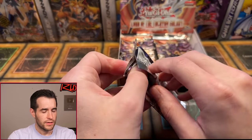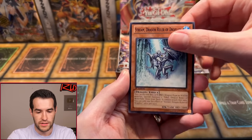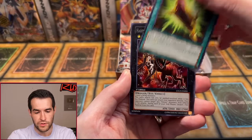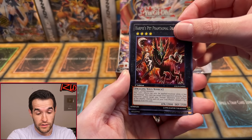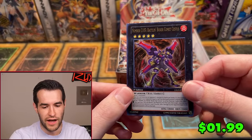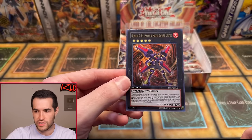Let's get a Ghost Rare. We have Brotherhood of the Firefist Leopard, Memory Lost, Steam, Xyz Block, Eagle Shark, Burner Dragon Ruler of Sparks, Magnum Shield, Harpy's Pet Phantastable Dragon — and we got an Xyz. Oh, an Ultra Rare! Number C105, Battle of the Boxer, Comic Cestus. First real foil of the box, it's an Ultra Rare — not bad. I think this also comes in Ultimate as well. Starting it off with a decent pull.